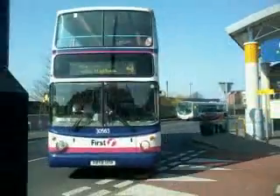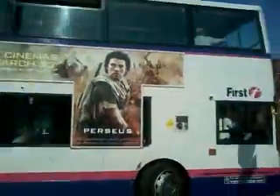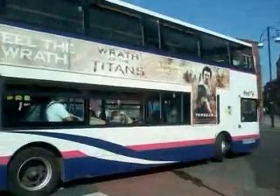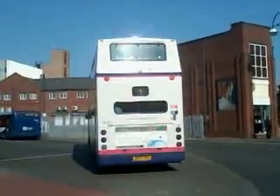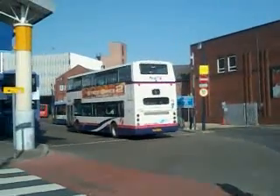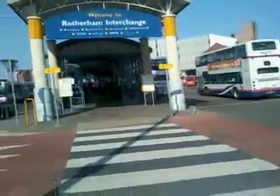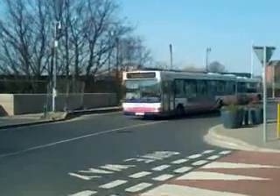30563. That's 30563. That's the X-Reg Trident — Airways 400ft. Following on that is 420528.